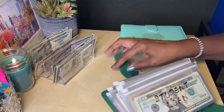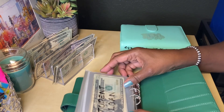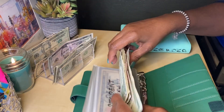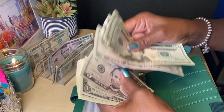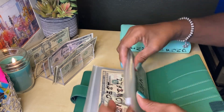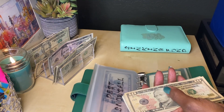So next is my goals binder. The first one is student loan, which is going to get $25. This is going to go toward my payment that I'm making in a couple of days, so I now have $65. And that snowball is going to get $10.